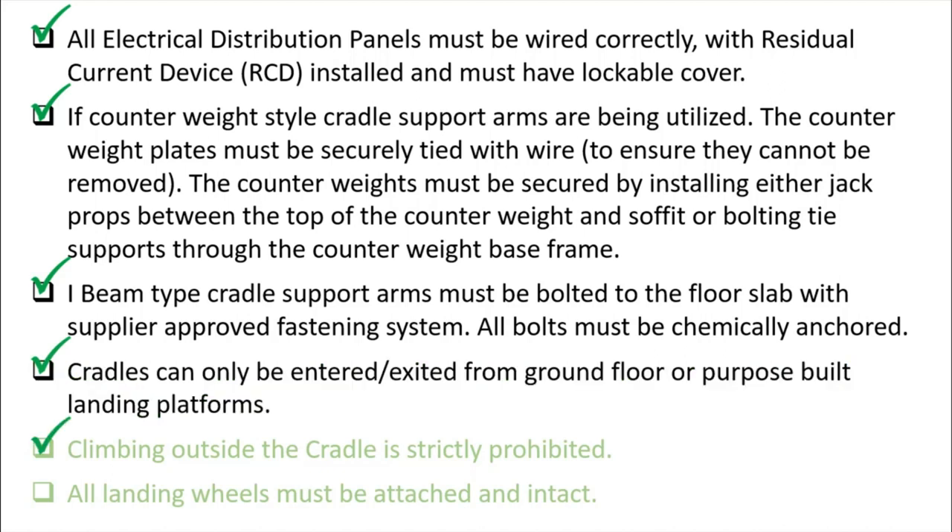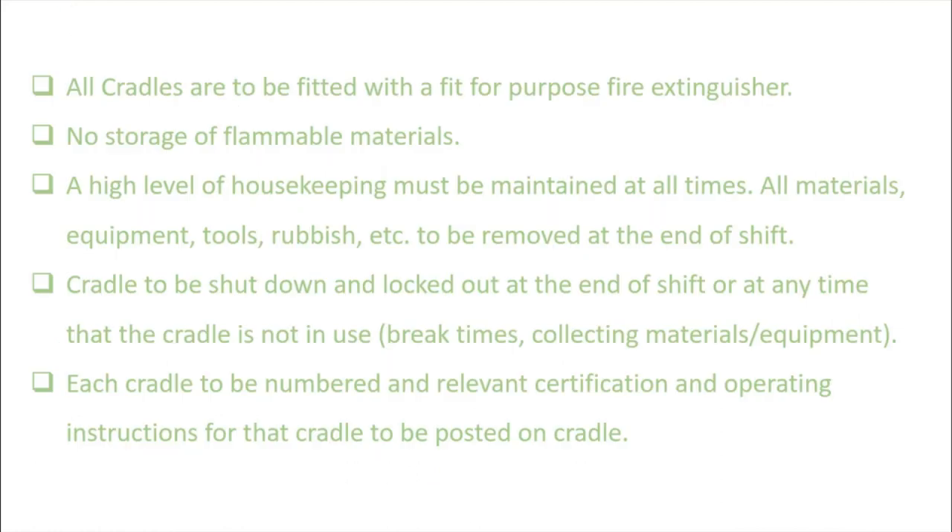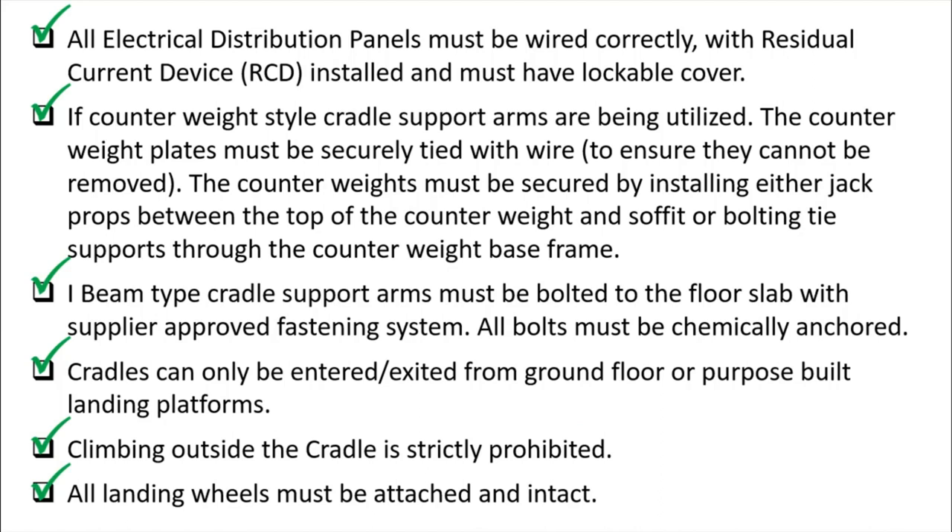Cradles can only be entered or exited from the ground floor or a purpose-built landing platform. No one is permitted to exit or enter through windows or floors. Climbing outside the cradle is strictly prohibited. All landing wheels must be attached and intact for easy movement of the cradles on landing platforms or on the ground floor.